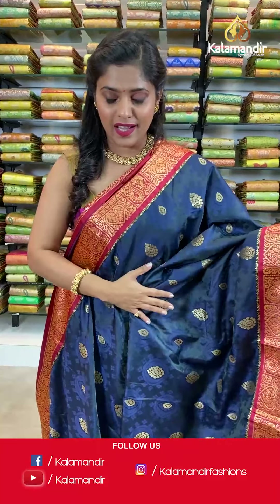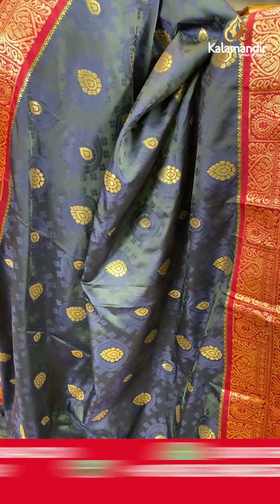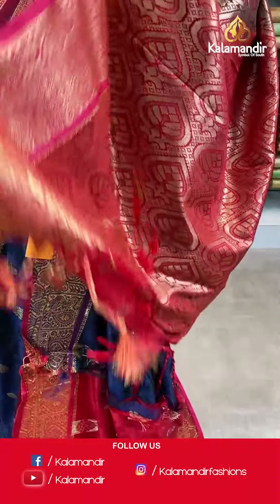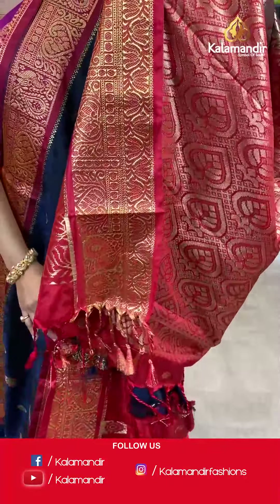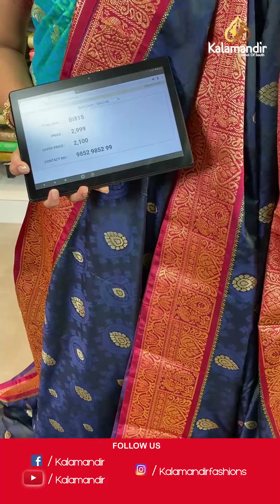Moving on to a darker colored saree — a navy blue and red combination. It has self-design on the body and a contrasting border with gold zari work, a zari woven pallu in contrasting color with tassels, and an embossed contrasting blouse piece with a border. Saree code BI815, actual price 2999, offer price 2100 rupees. Take a screenshot and send it to our WhatsApp number 9852985299.